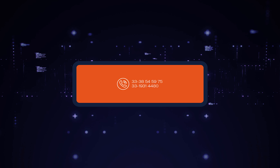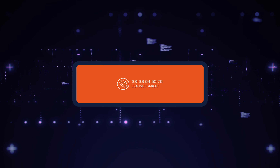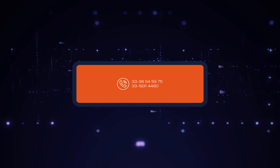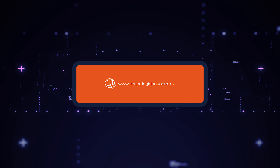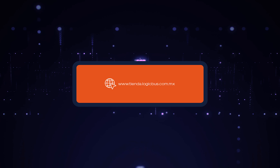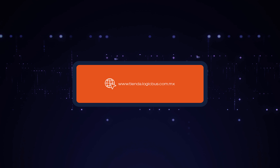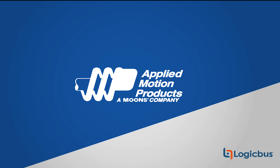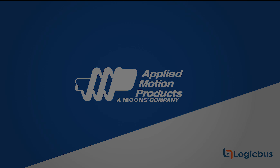You can reach us at www.tienda.logicbus.com, where you can purchase and chat with a consulting engineer through our online support. View our complete product line — let's build a solution together.